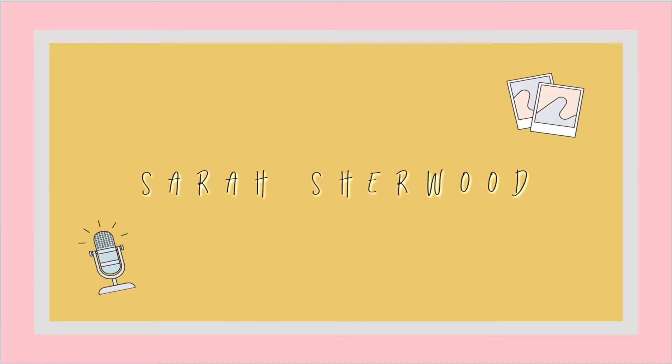Hey y'all, welcome or welcome back to my channel. My name is Sarah Sherwood, and I am a freshman — now sophomore — at Texas Tech University. It was my first year and I just finished my first semester, so I thought: what better than to give you a 'how to survive your first semester of college' video, corona edition.